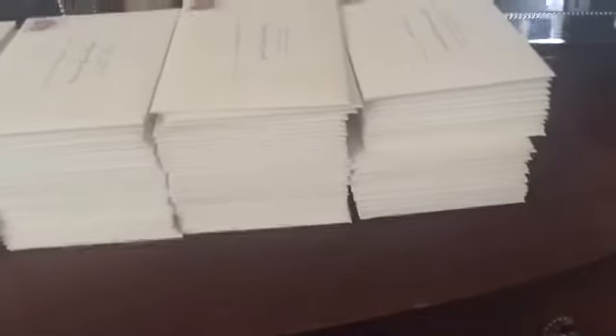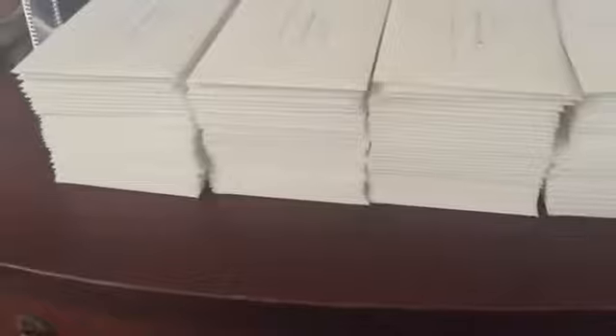135 invitations done today and I'm not even finished. Thank goodness I had the help of David.